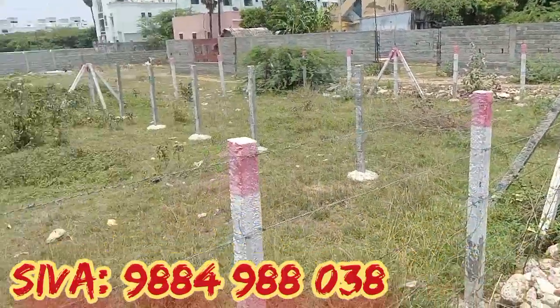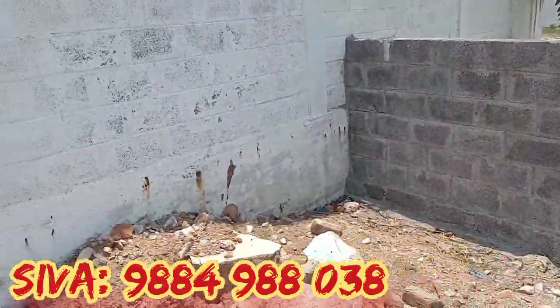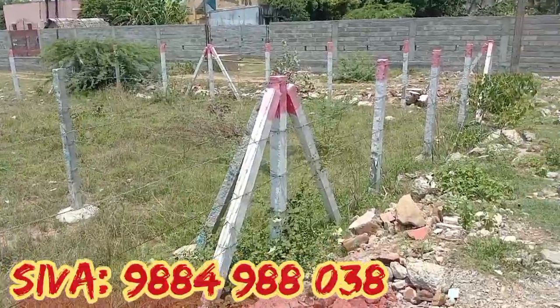This is 13 square foot. This is the west to south corner of the plot. The price is 45 lakhs, negotiable. 2 lakhs.